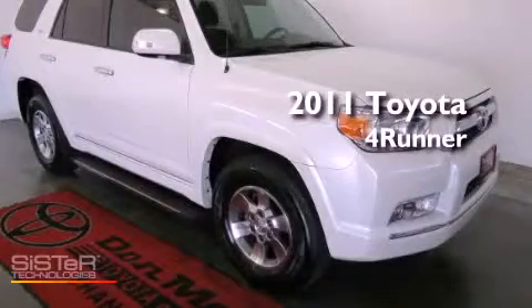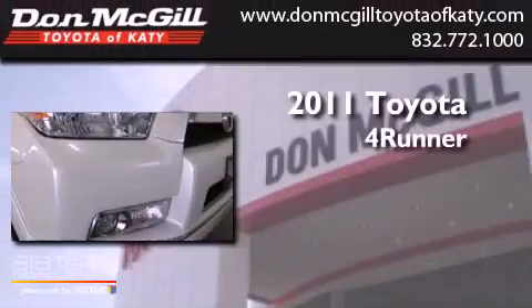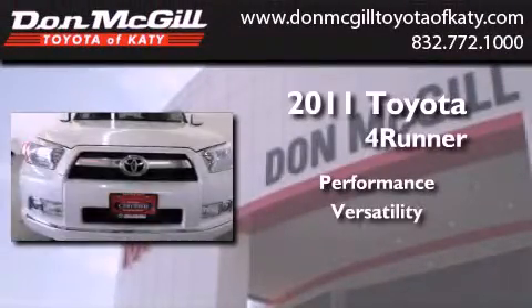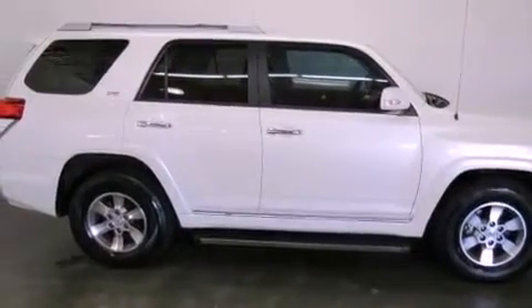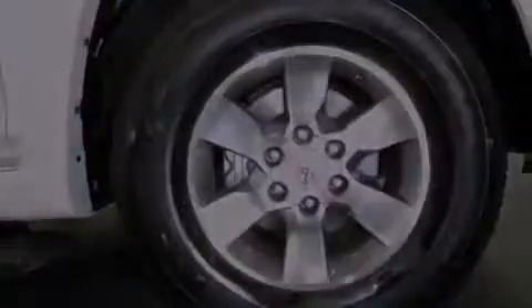This is a certified pre-owned 2011 Toyota 4Runner. All of the following features are included: air conditioning, cruise control, heated side view mirrors, a CD player, an engine immobilizer theft deterrent system, and fog lamps.